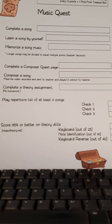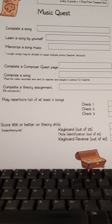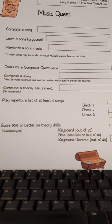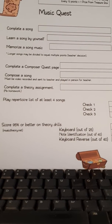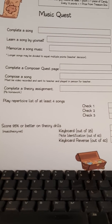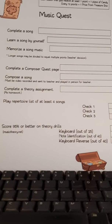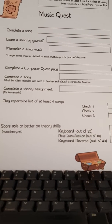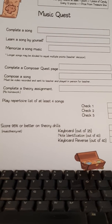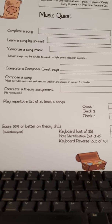The next one is compose a song. The child may write his own song. The song can be written down, or if he chooses not to write it down, he can have the parent or himself record it and send it to the teacher, and then he also has to play it in class for the teacher. This is also worth a point. If he completes a theory assignment that the teacher assigns to be done at home, then he earns a point for that as well.